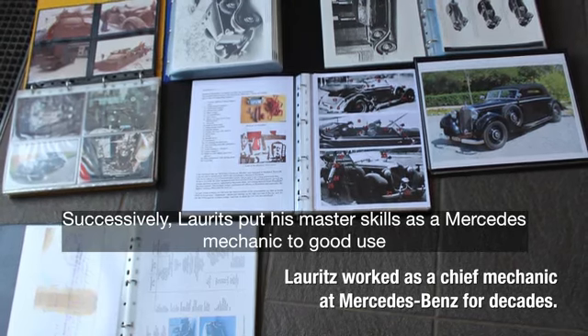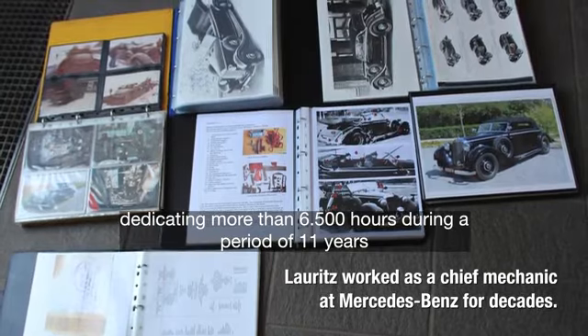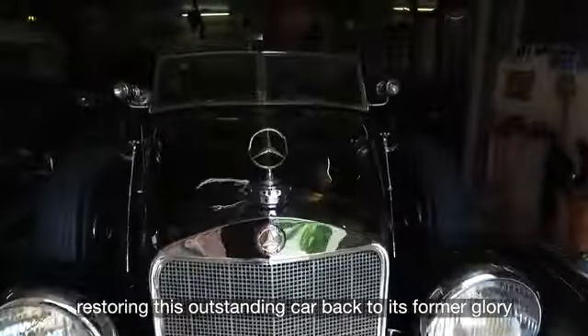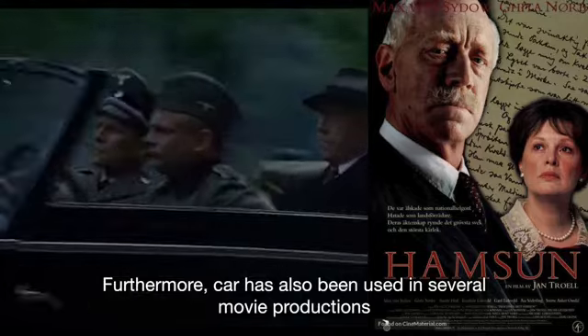Successively, Lauritsen put his master skills as a Mercedes mechanic to good use, dedicating more than 6,500 hours during a period of 11 years restoring this outstanding car back to its former glory. Furthermore, this car has also been used in several movie productions.